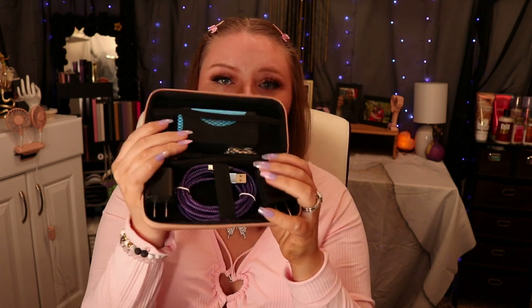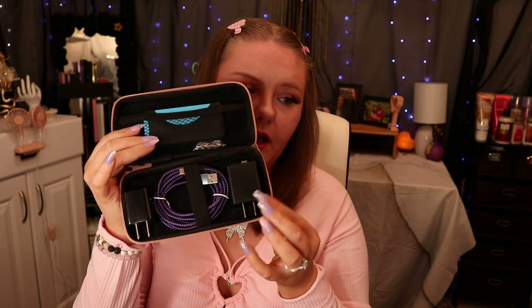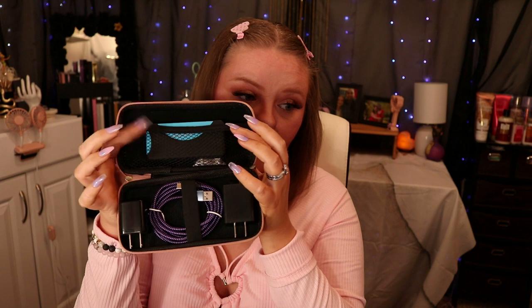I keep a lot of bobby pins and hair bands in there too. This is my tech kit — it's got my chargers, charging blocks, and a portable charger that I keep fully charged at all times. I just got this little hard pouch off of Amazon.